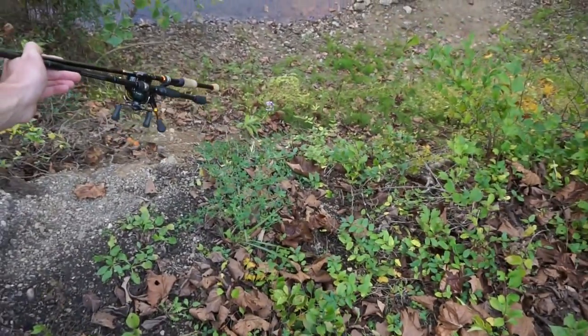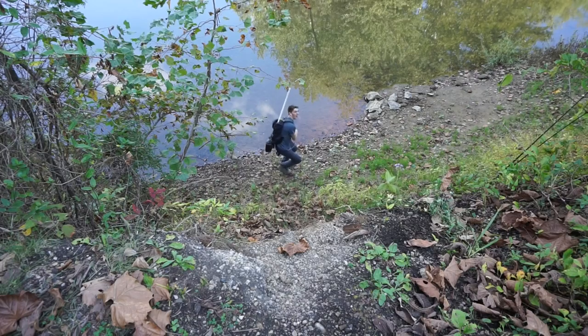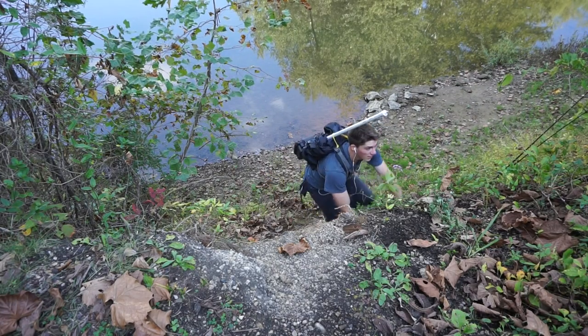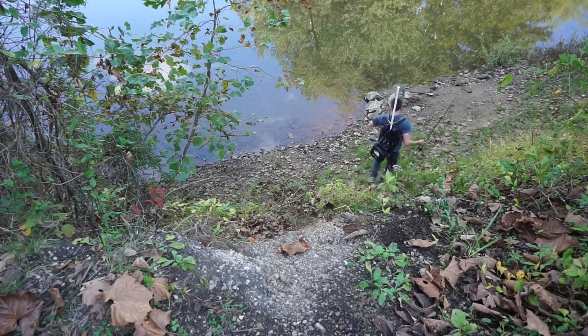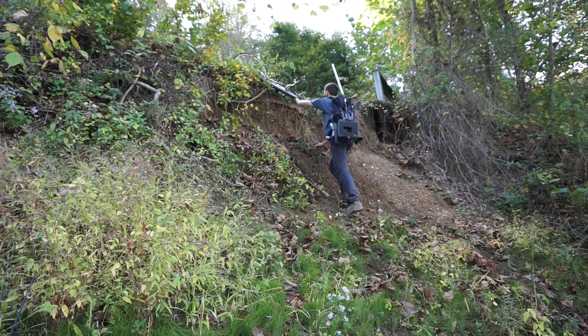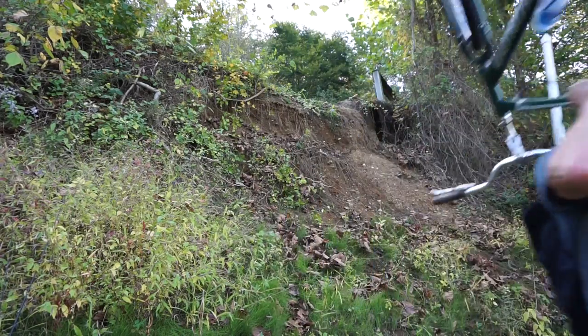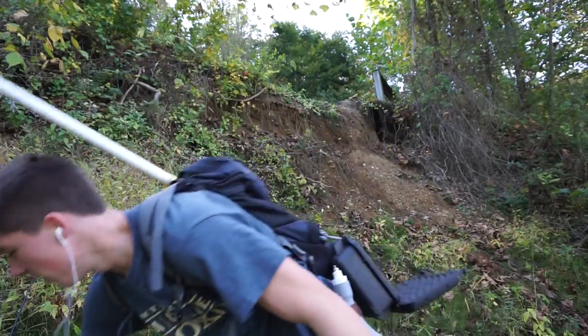I made it to the spot — now the next step is to find a way down there. I don't really trust leaving my bike up on the path, so I'm going to try to bring it down. It worked. Enough strenuous labor — it is time to fish.